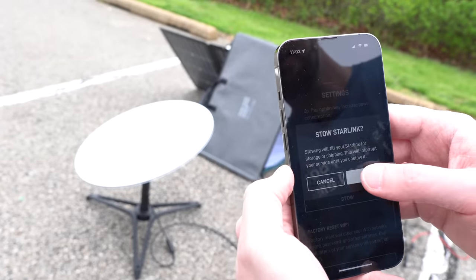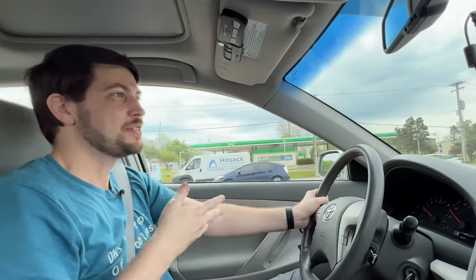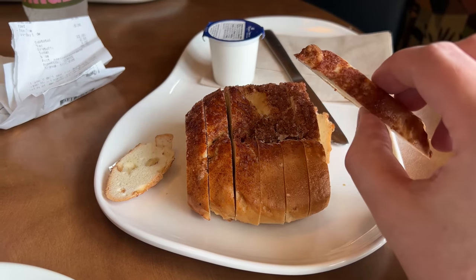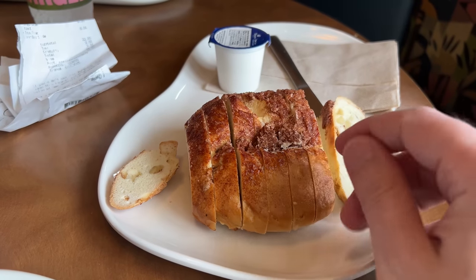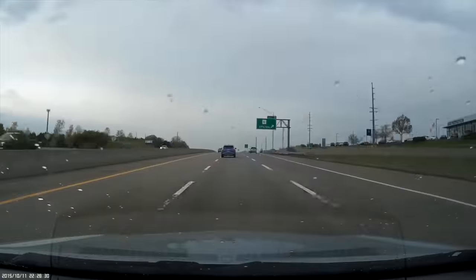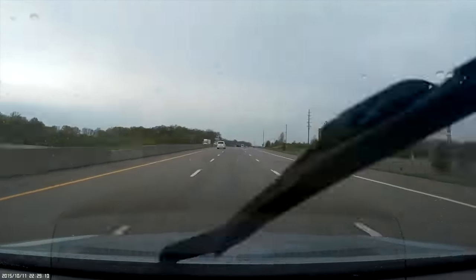I stowed Starlink, tore down the dish and solar panel, and headed past the Butterfly House to find lunch. Now that we know it works at a few different parks further away from my house, we're going to grab lunch and then go out to my cousin's farm. St. Louis Bread Company — home of the bread-sliced bagel — and then with roaming definitely working, it was time to head an hour west to my cousin's farm in Jonesburg.